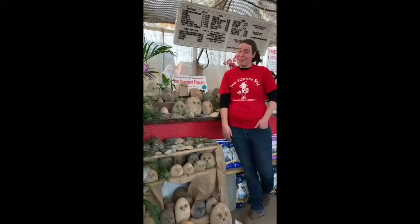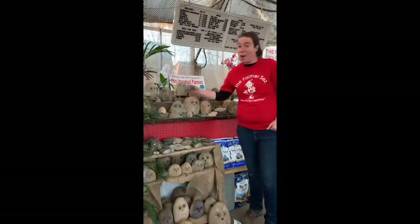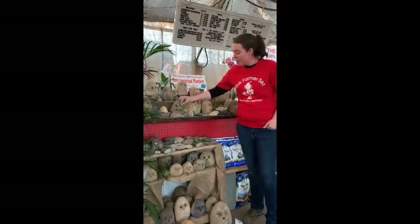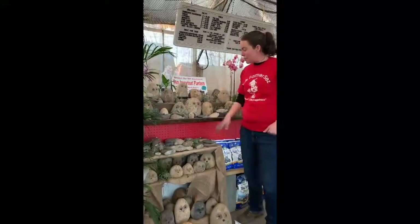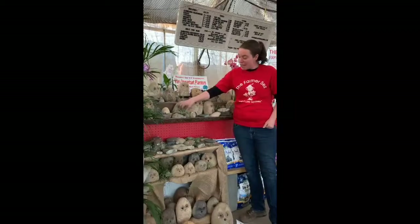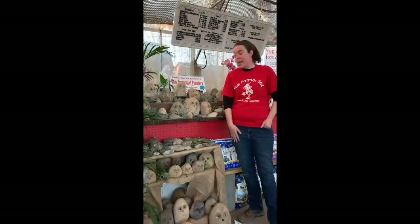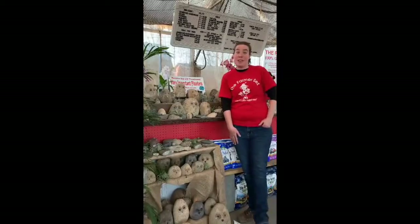Our cashiers wouldn't let me do this video without mentioning the air plants. They require no soil or water and they actually reproduce little pups that are grown at the base of the mother plant. But the best thing about the air plants is that they require very little care.